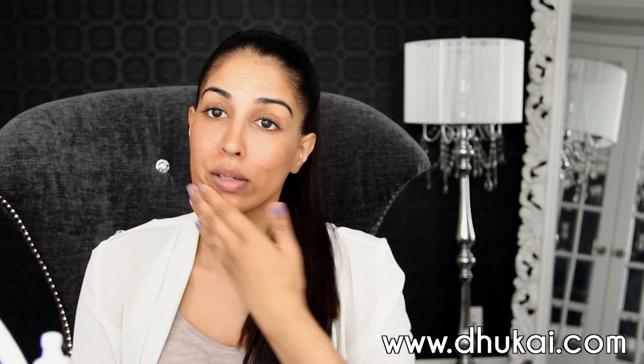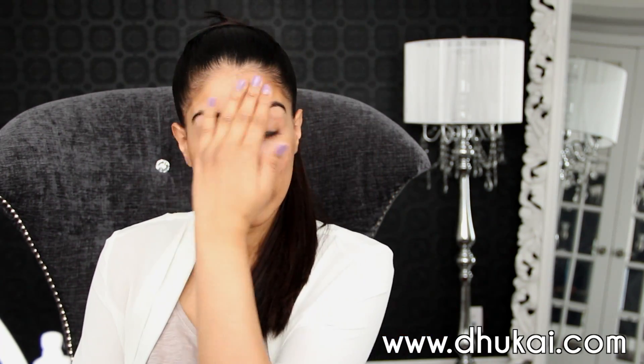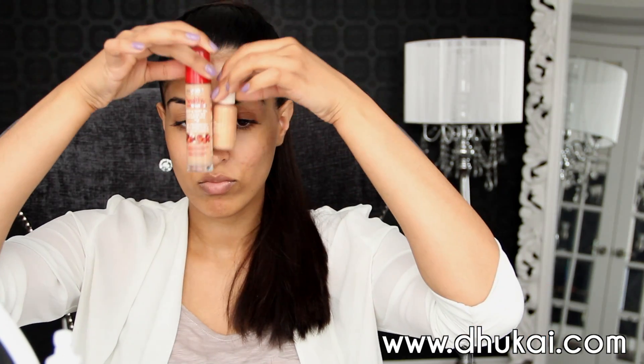Excuse my skin right now — I'm having like the worst skin moment because I ate something I shouldn't have and got a really bad allergic reaction on my cheeks. I have all these little bumps and then I burnt my chin. Anyway, apply the primer all over and don't forget your neck since it is a little darker — you want it to kind of glow everywhere.